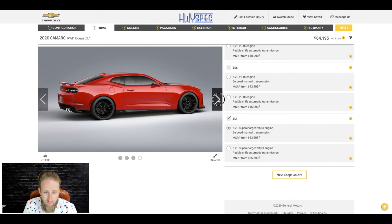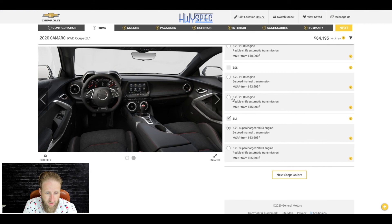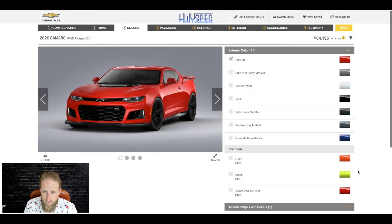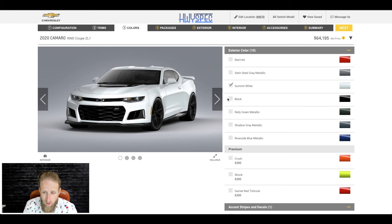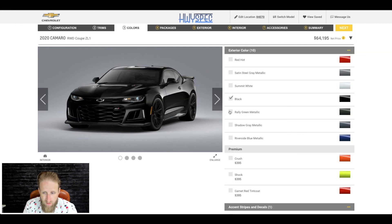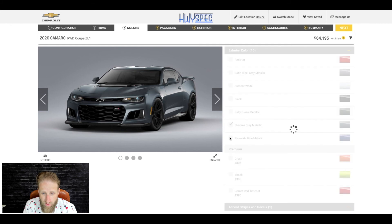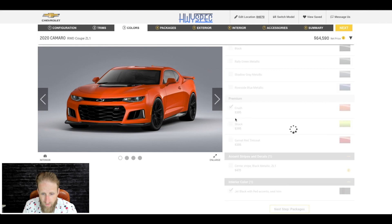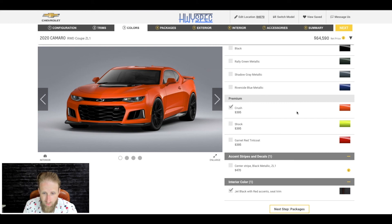And even though the automatic is pretty solid, I think I still got to go row your own. Now the tough part — color choice — because it looks good in a lot of different colors. I see a fair amount of white ones, looks good. There's an interesting green option. Shadow gray looks good. Rapid Blue looks good. That's a bright color. I think I'm gonna scream it from the rooftops — we're gonna go with Crush.